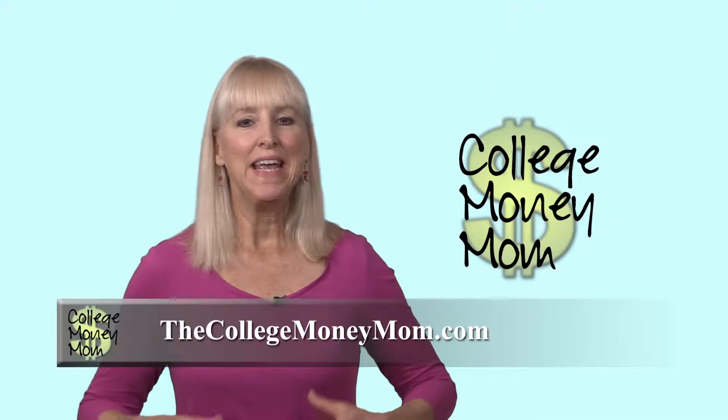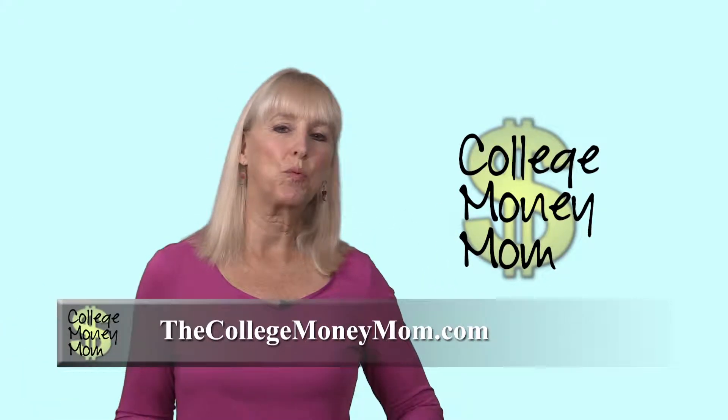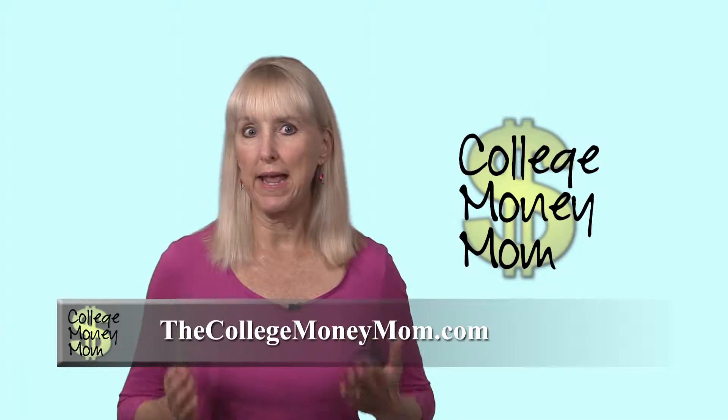Hi, I'm the College Money Mom. Here's my word of the day: FAFSA. Okay, it's really six words — Free Application for Federal Student Aid.